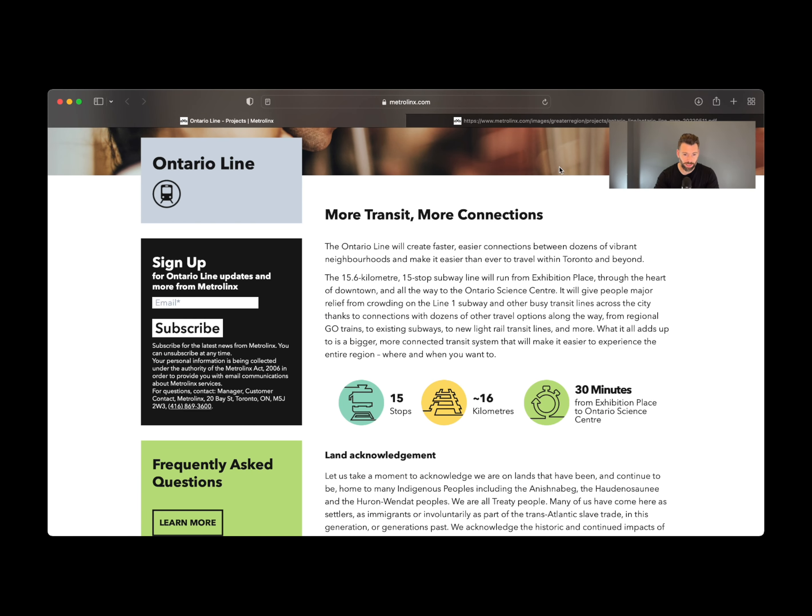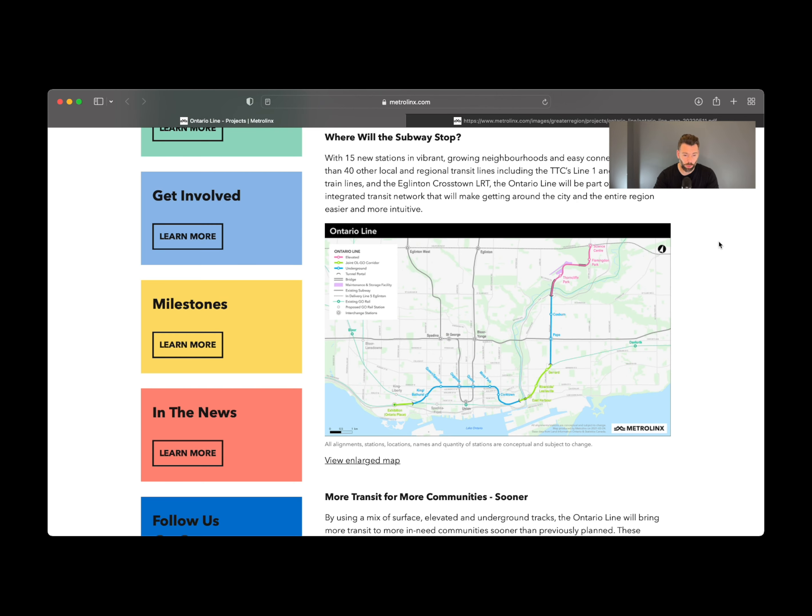Let's jump right into the Ontario Line — this is on the Metrolinks website. This is a massive project: 15 stops, just about 16 kilometres, and 30 minutes to get from Exhibition to the Ontario Science Centre. It's also going to connect to Line 1 subway, TTC's Line 1 and 2, the GO Train lines, and the Eglinton Crosstown LRT. It's really going to make the city connect from an east to west standpoint.